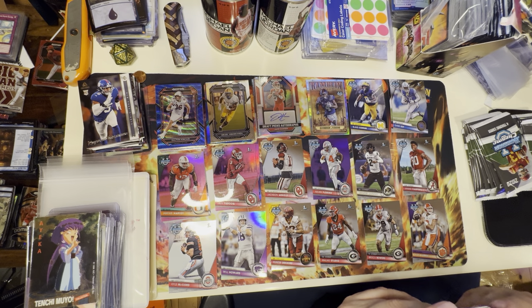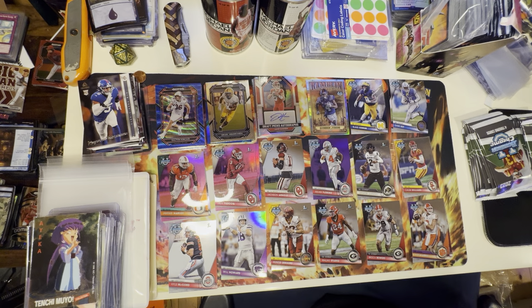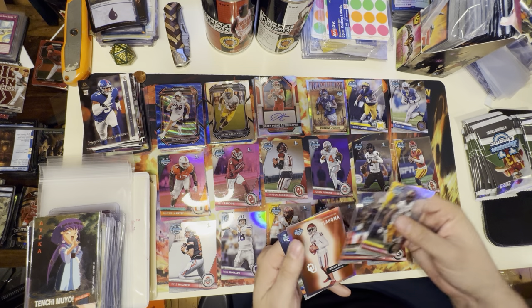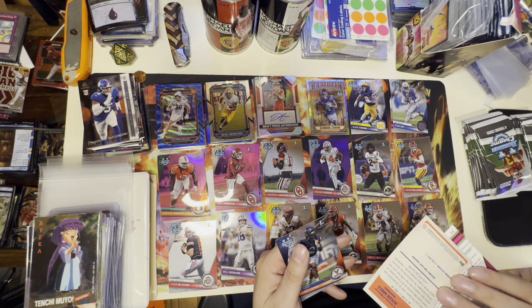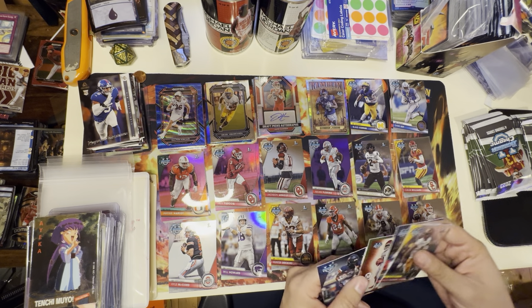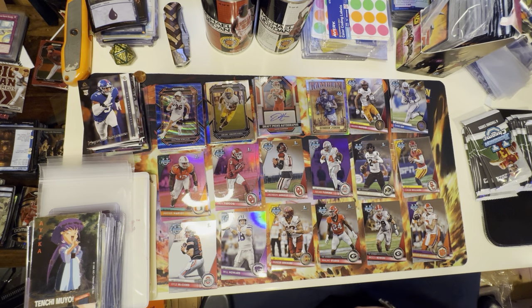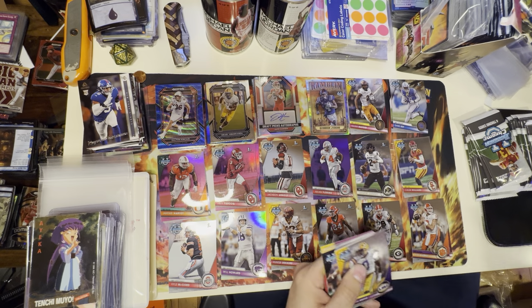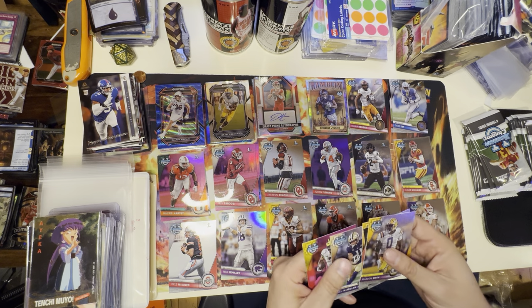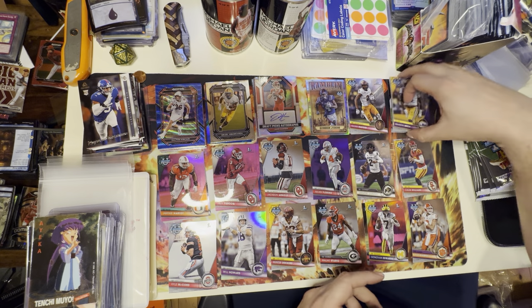We got our Caleb Williams, guys! USC — Mr. Caleb Williams. We've also got Elijah Badger, Tara McMillan, Jackson Arnold from Oklahoma, and let's see — Mason Smith, Jake Garcia, Malik Neighbors, Jaron McMillen, and Donovan Edwards.